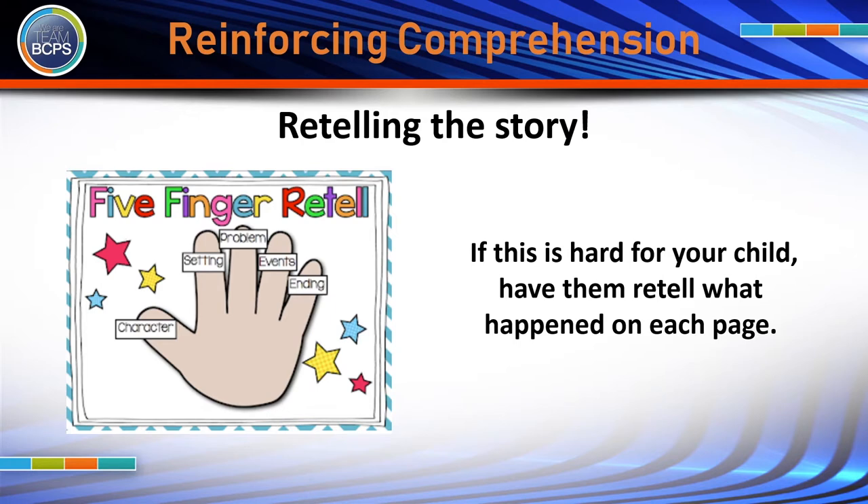One of the best ways to reinforce comprehension at home is by having your child retell the story they just read. A helpful strategy for retelling is the five-finger retell. The five-finger retell includes recalling the characters, setting, problem, events, and ending or solution. If this is hard for your child, have them retell what happened on each page as they are reading.